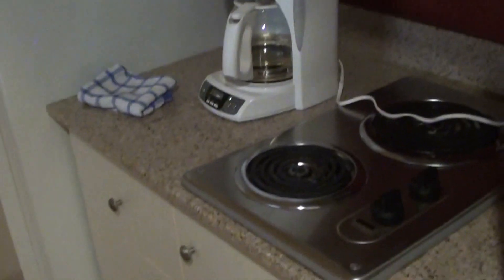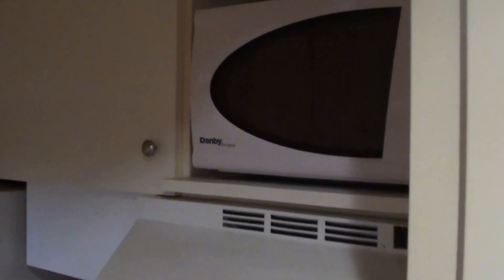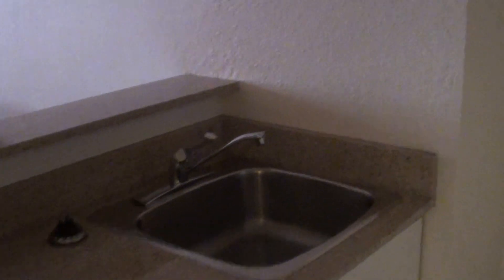So here's the closet first. The key of the Residence Inn is that they should have a residential feel, so they all should have a hot plate, microwave, refrigerator, freezer, and a dishwasher — so you can basically cook here if you want.